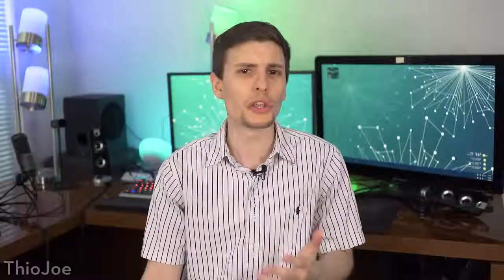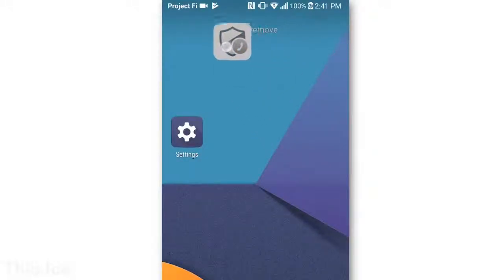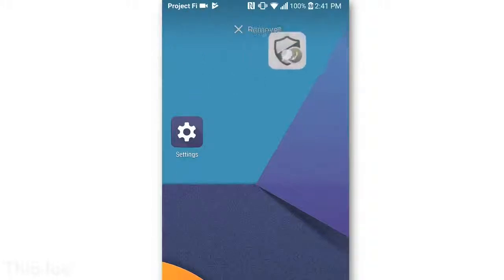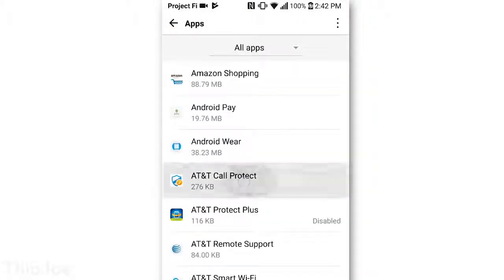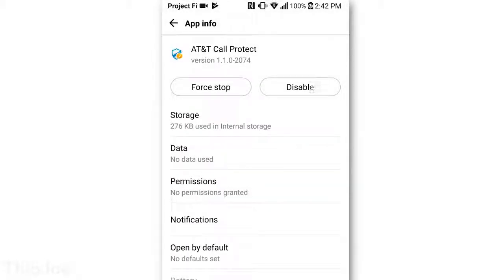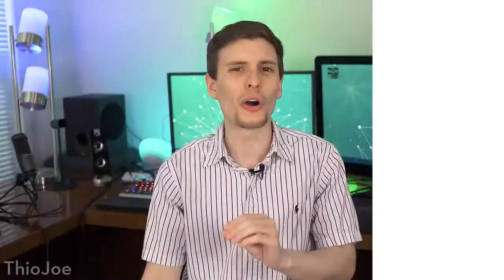Next, this one is basically an extension of the first tip, and that is to remove any bloatware that came pre-installed with your phone. The reason I separated this out is because bloatware usually makes it harder to uninstall, so you might have thought that you couldn't uninstall certain apps. So if you see any pre-installed bloatware that doesn't have the option to uninstall when you click and drag it, go to Settings, then Apps, select the troublesome one, and here you should hopefully see the option to disable it or something similar. On rare occasions there are apps you just can't get rid of no matter what, but for most of them you should at least be able to disable it.